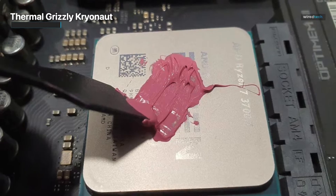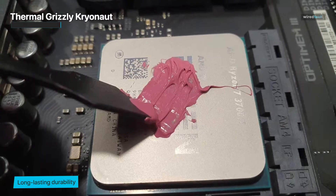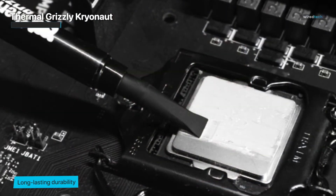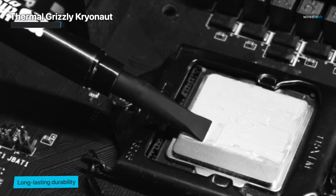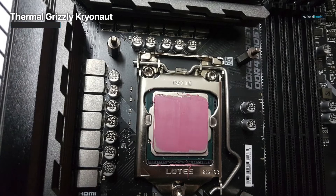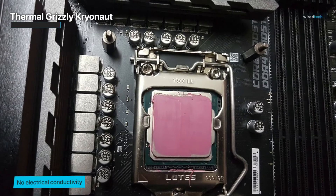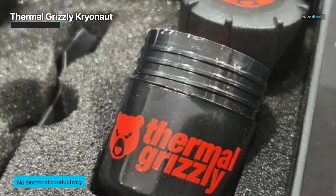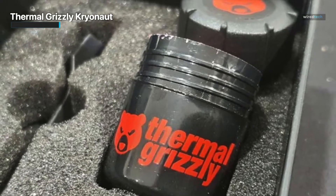The paste also has a meager thermal resistance, allowing it to keep a constant temperature even while under a lot of strain. Thermal Grizzly Cryonaut is a high-performance thermal paste with exceptional thermal conductivity and low thermal resistance. It's a wonderful option for anyone who wants to keep their computer or Xbox stable and cool, and is ideal for demanding users looking for high-performance paste for normal use and overclocking. Furthermore, it's non-toxic and secure to use.